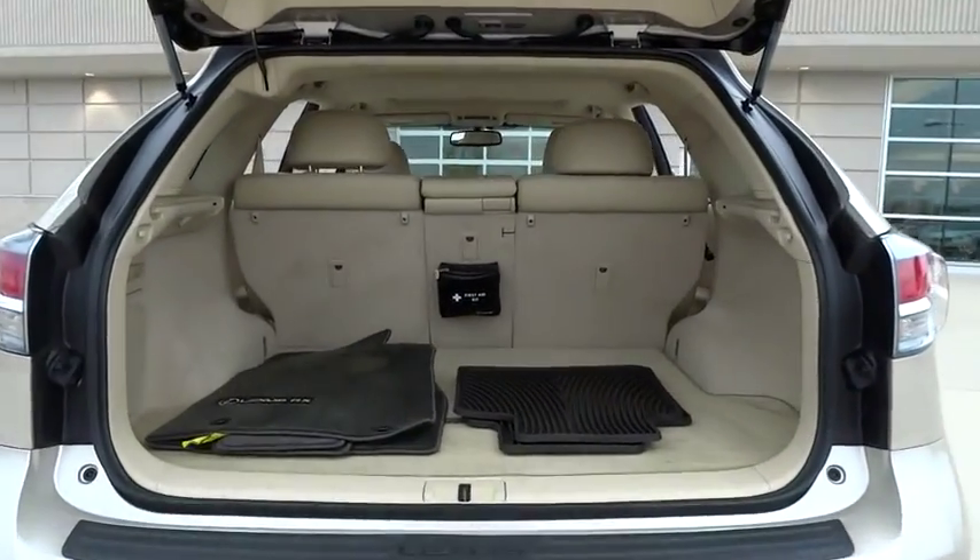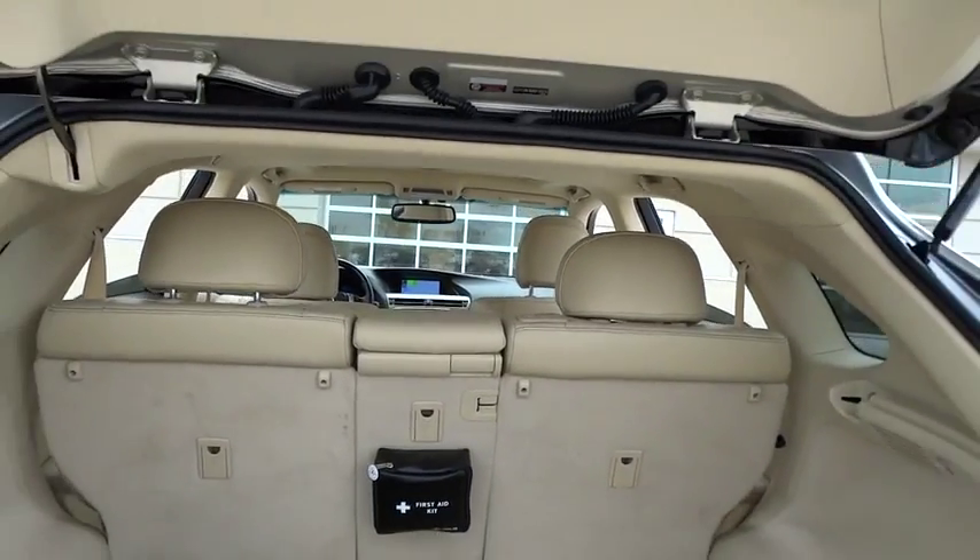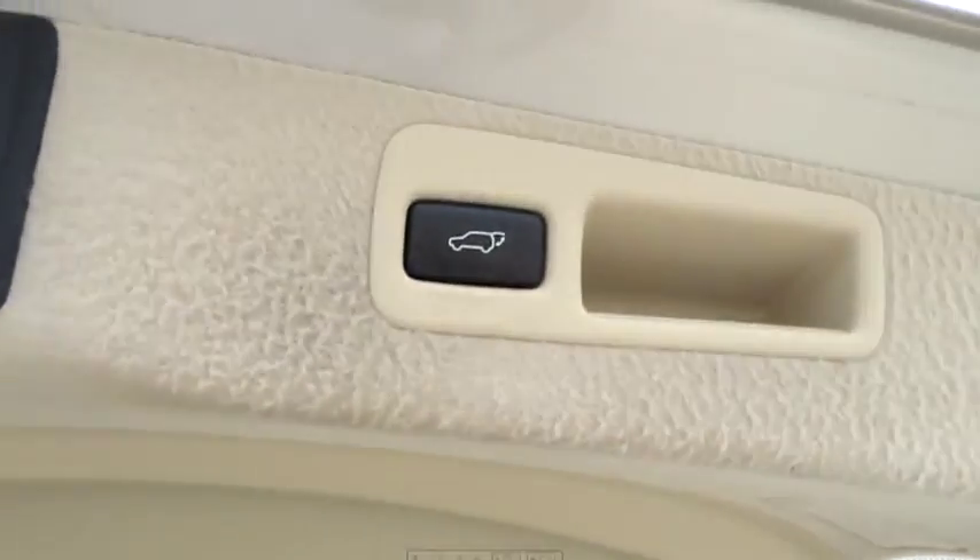All-wheel drive. Keyless entry. Stability control. Traction control. Anti-lock braking system. Steering wheel audio controls. Power lift gate.